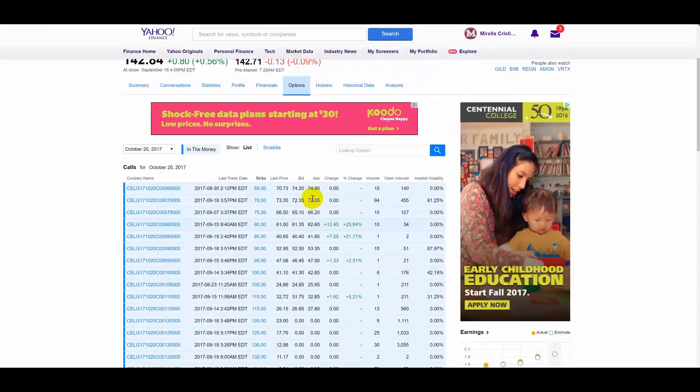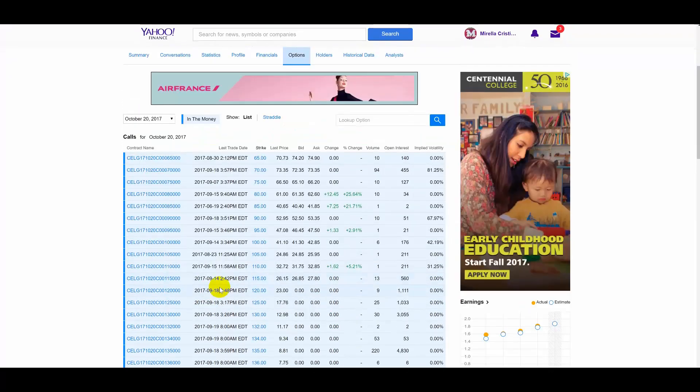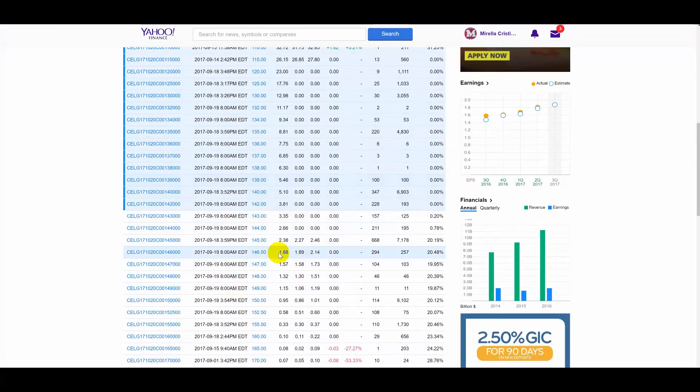The thing is, what I like about the stock is the options trade well. The October 20 calls — you can see there is good open interest. Even the 150s have a lot of open interest. But the ones you want to focus on, if we're going to engage in these, it's going to be these October 20. These are the ones that are going to make some good money here.